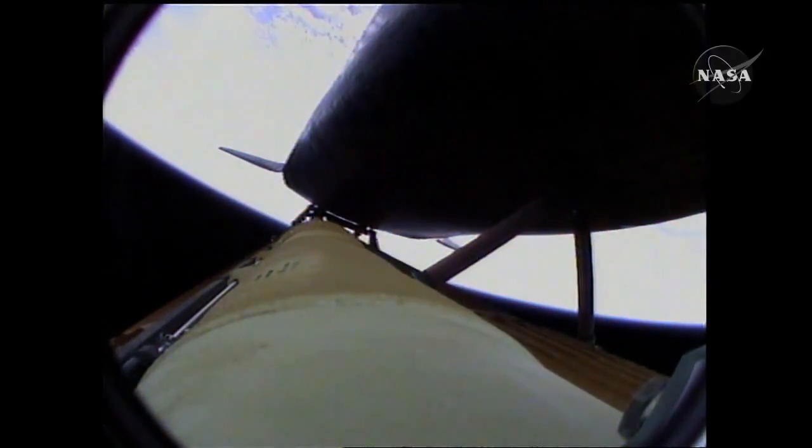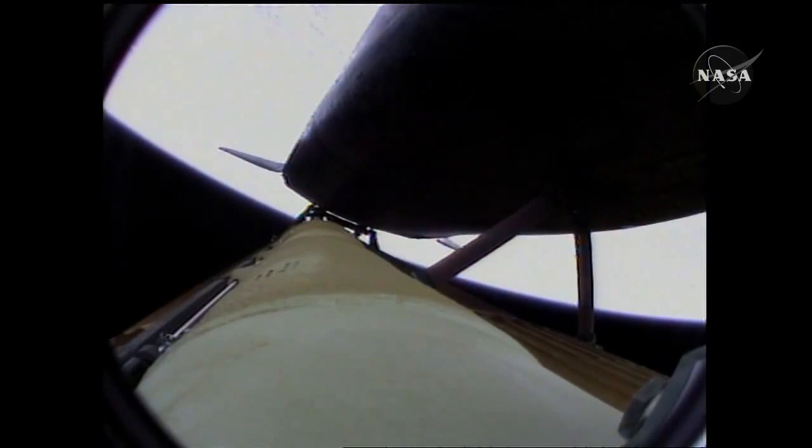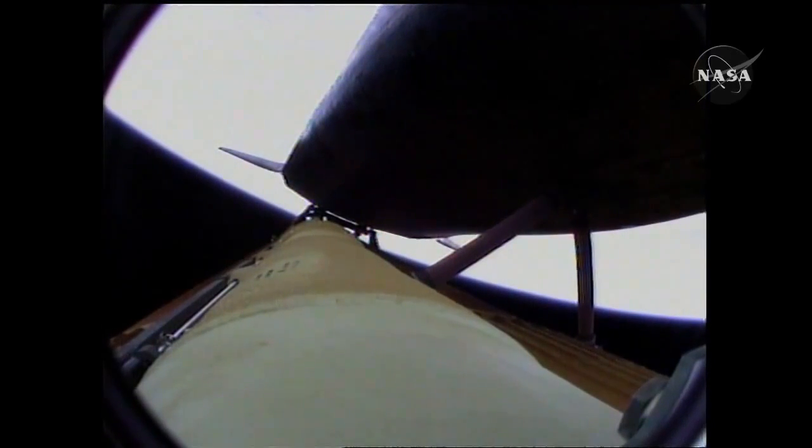Four minutes, 20 seconds into the flight. Atlantis now 62 miles in altitude, 180 miles downrange, traveling almost 6,000 miles an hour. All systems performing normally. Atlantis on course, on track for its preliminary orbit. The environmental systems officer reports a good flash evaporator system activated, providing cooling for the shuttle's avionics until the payload bay doors are open about an hour and a half into the flight.